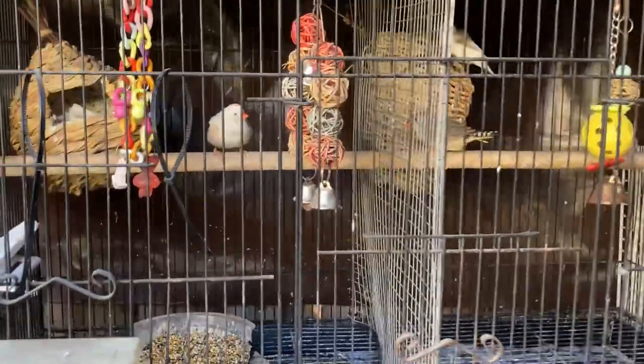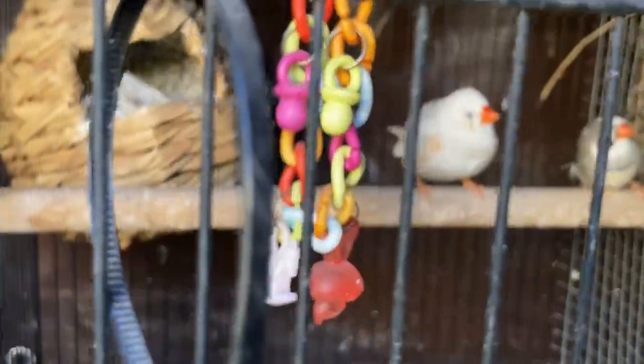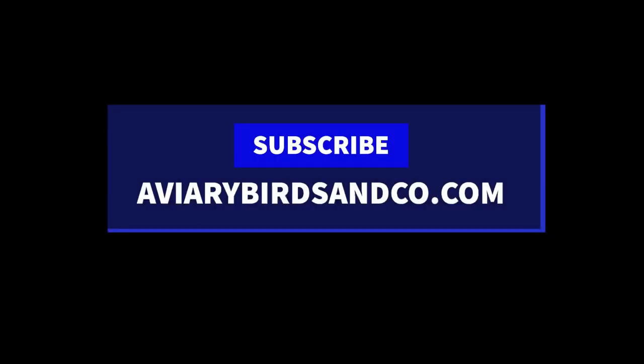I do have one more pair that I'm still waiting to set up their cage, but as soon as I set them up I'll give you guys an updated video. With that being said, thank you guys for watching - don't forget to subscribe, hit that like button, and check out our website aviarybirdsandco.com. Catch you guys on the next one, appreciate it.